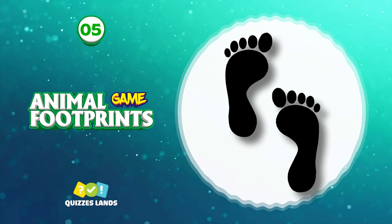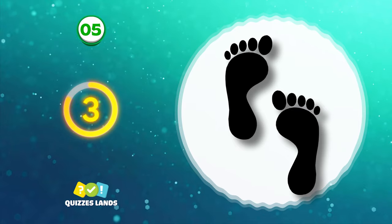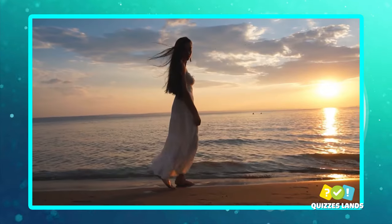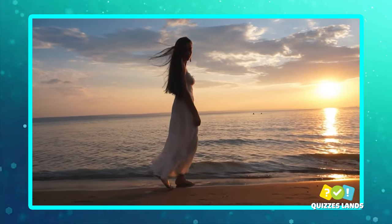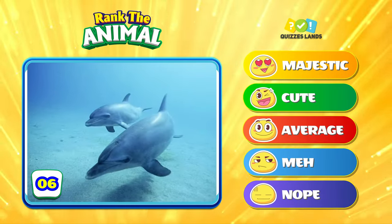An easy question for you — that's right, it's a human footprint. Where would you put a dolphin on the tier list?